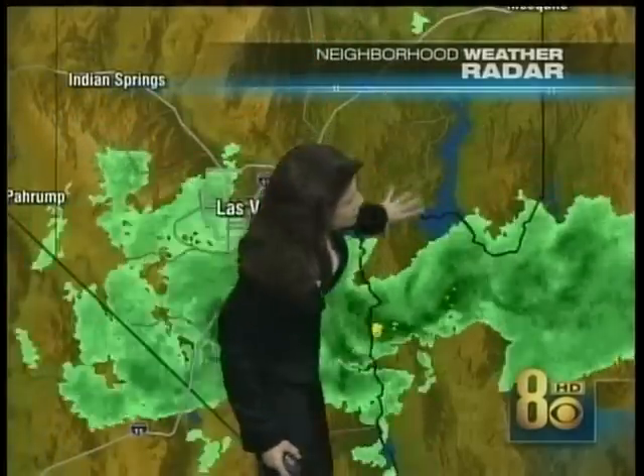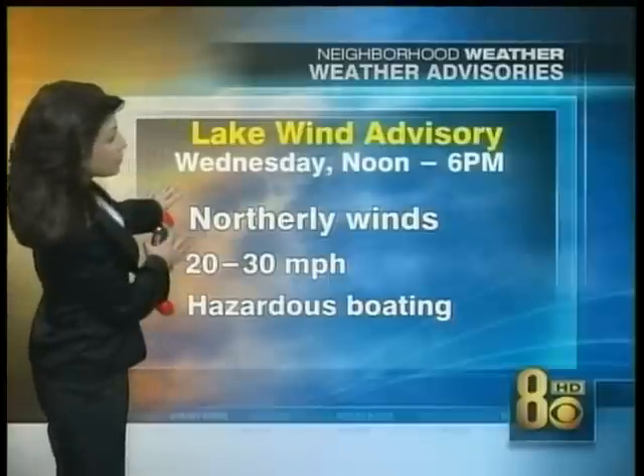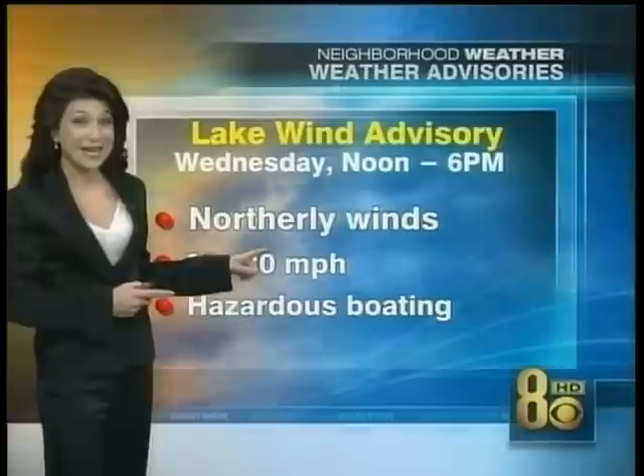Expect conditions to sort of dry out, but as they dry out, they will get a little windy and a little cool. Here's a wider look at the system — notice it moved right over Lake Mead. And speaking of Lake Mead, there is an advisory in effect for tomorrow: a lake wind advisory because winds will be coming out of the north, 20 to 30 miles per hour sustained.